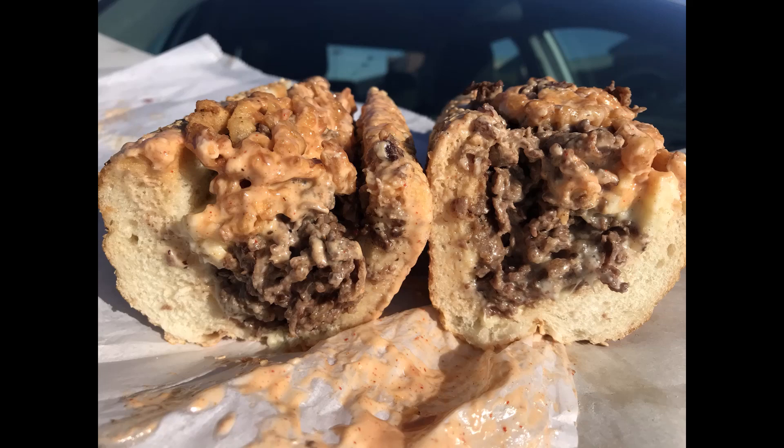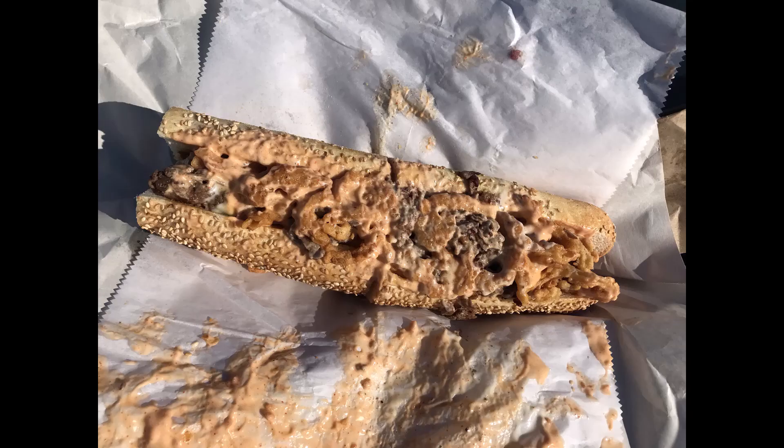I was actually watching the kid make the crispy onion rings, and they do make them there. They do put a lot of time and effort into them — at least he was — and they were definitely tasty.